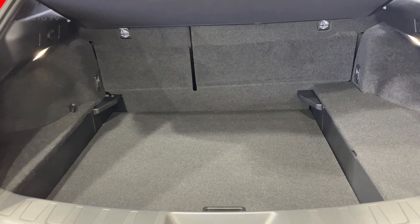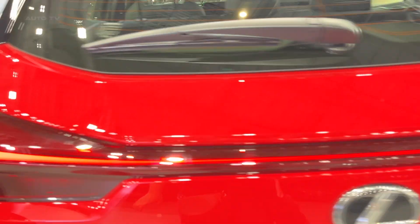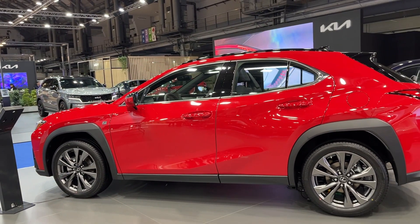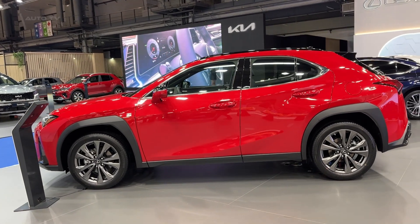Another key highlight of the UX250 is its driving dynamics. The vehicle offers a comfortable and controlled ride, with the suspension adeptly absorbing road imperfections. The steering is precise, and the vehicle feels agile and easy to maneuver, particularly in city driving conditions.